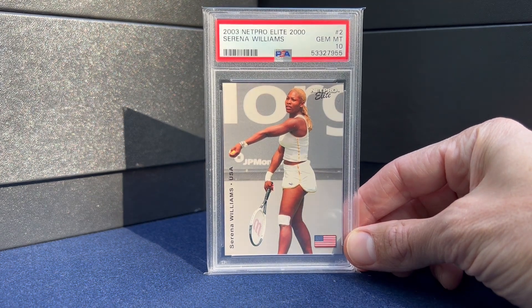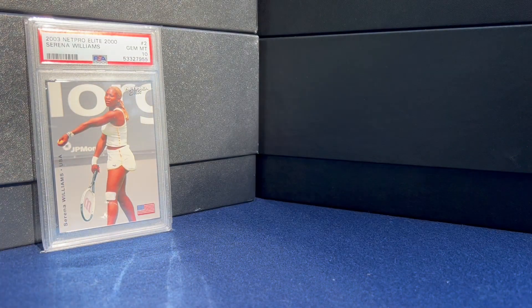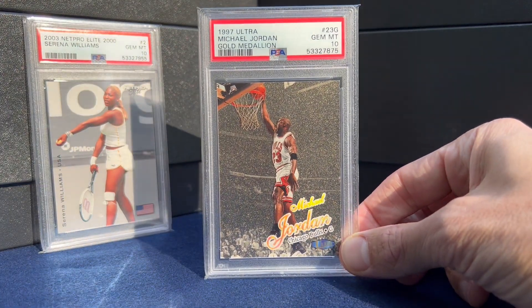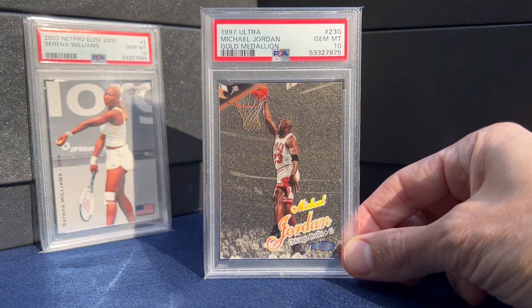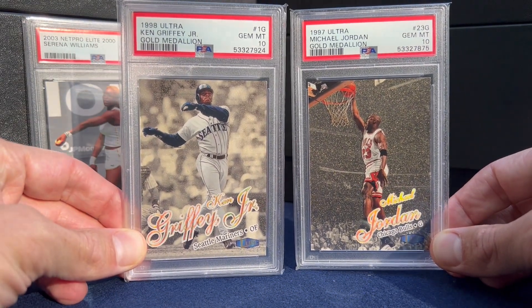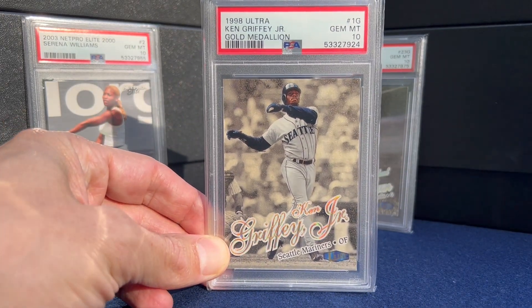I didn't buy this in 2021 but the PSA shipment finally came back in 2021. Another of my favorite PSA returns was this MJ Gold Medallion — love the design of that card. And then the third honorable mention is this Griffey, also Gold Medallion. Not as expensive a card but just one of the all-time designs I think.